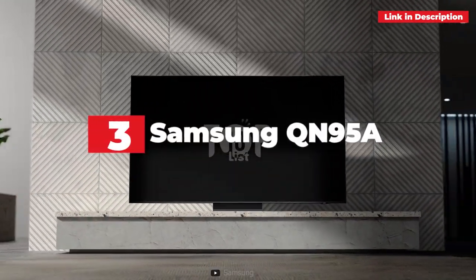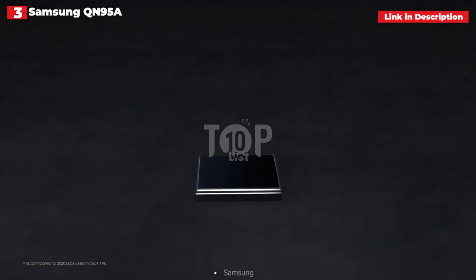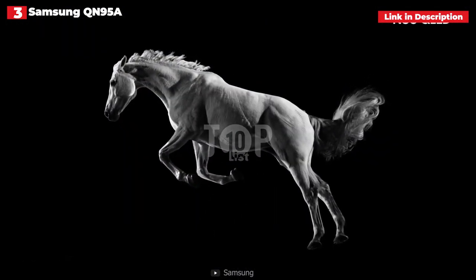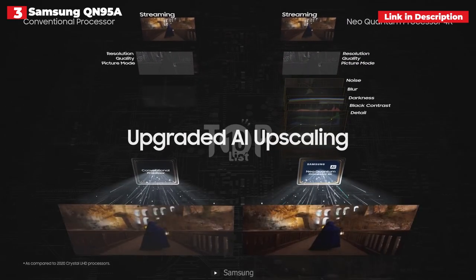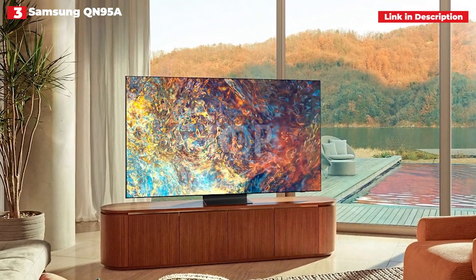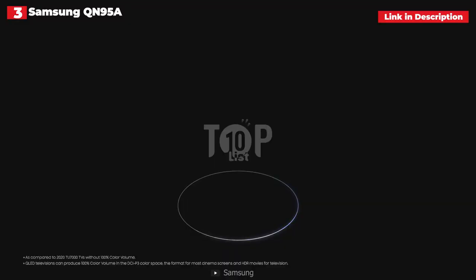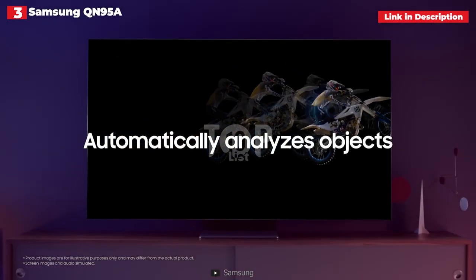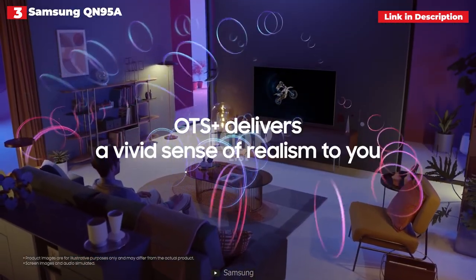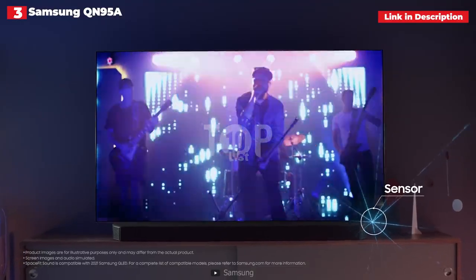3rd place: Samsung QN90A. The Samsung QN90A is an excellent choice for anyone searching for the greatest gaming TV that 2021 has to offer. We found it offers deep blacks, fantastic quality, rich colors and contrasts, and perfect HDR management, thanks to its powerful AI-powered Neo Quantum 4K processor. Its intelligent mode optimizes all sources, making it an easy screen to live with. The television comes with Samsung's One Connect box, which connects via a fiber-optic cable and provides four HDMI 2.1 connections. Samsung's Tizen smart TV platform provides smart connectivity with a broad selection of apps including Netflix, Prime Video, Apple TV+, Disney+, and all the regular catch-up TV services.